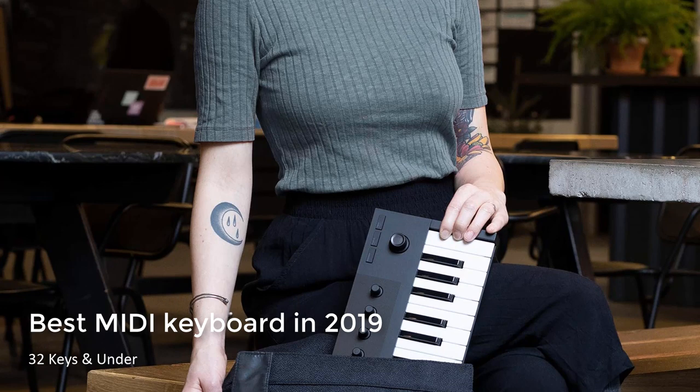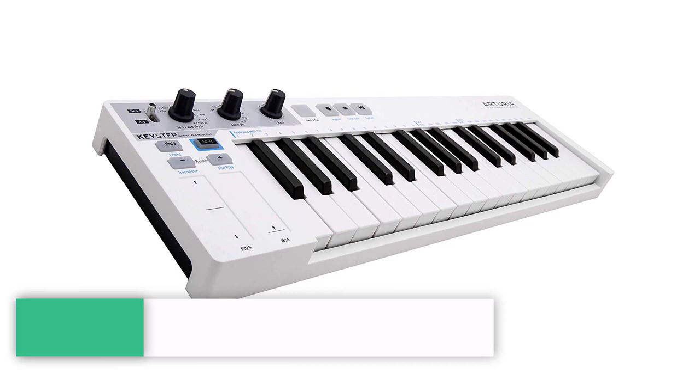Hello YouTube, welcome to Review and Shop. Today we will watch Best MIDI Keyboard in 2019. Please enjoy the video and subscribe to my channel.